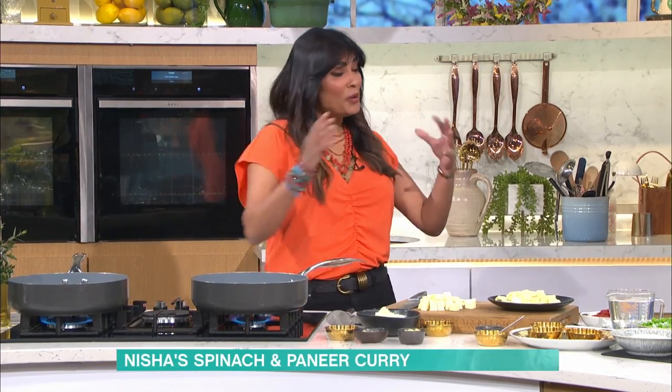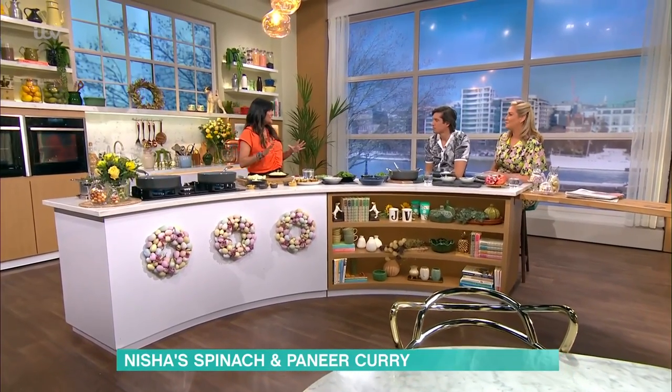Nisha Katona's back in the kitchen with another delicious recipe. She's making a paneer curry — paneer with peas and spinach. Paneer is an Indian cheese, and Nisha could talk for ages about it; she gets really enthusiastic about paneer and curry generally.